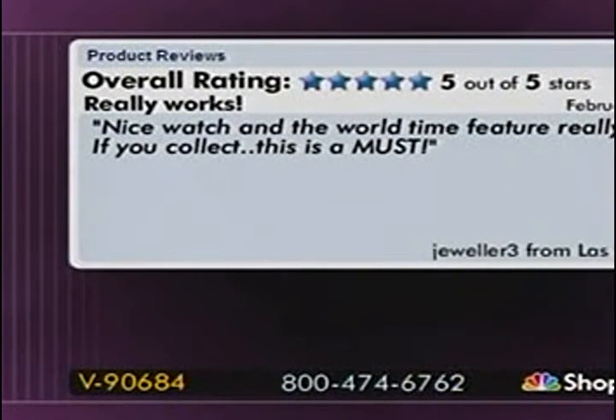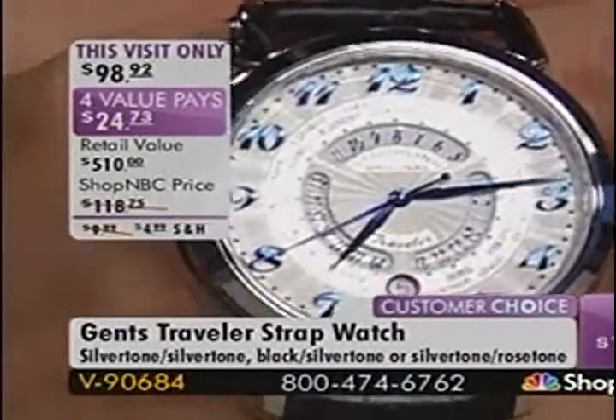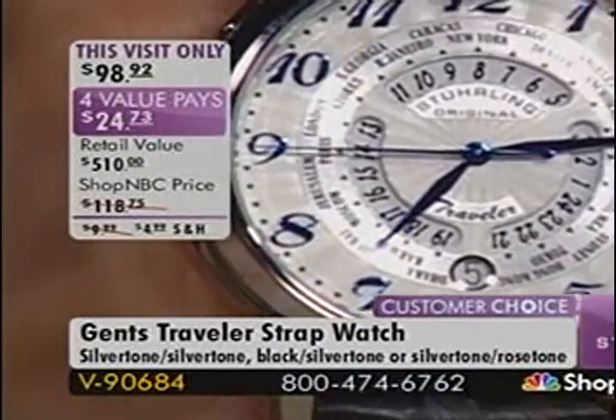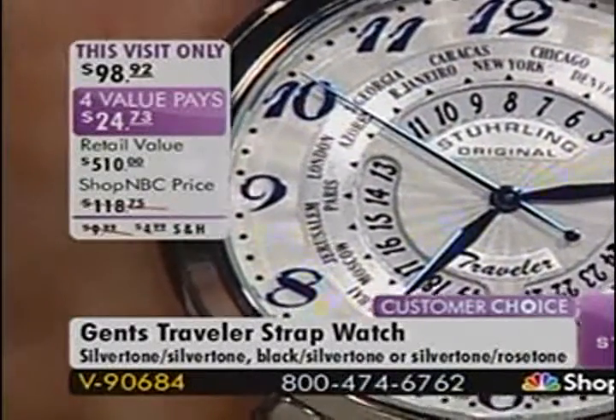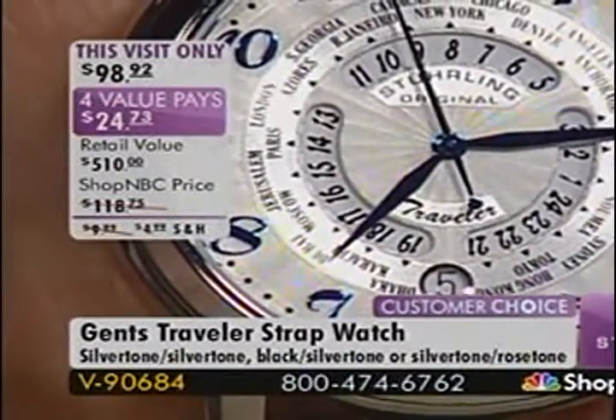Another review titled 'Really Works': 'The World Time feature really works. If you collect, this is a must!' You'll choose from the black with silver tone, the silver tone with rose tone, or the silver tone with silver tone. Looking up close at the dial: the analog hands are set at about 7:14, which is the time here in Minneapolis. Looking at Paris at the 9 o'clock position on the dial, you can see it reads 14 — so in Paris it's 2:14. These numbers are military time.